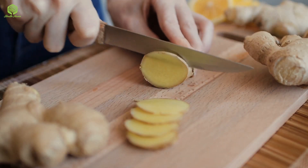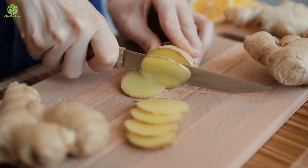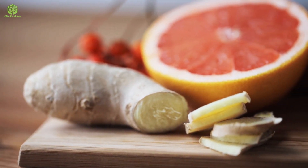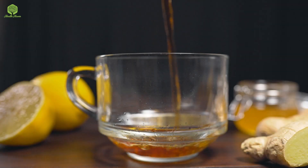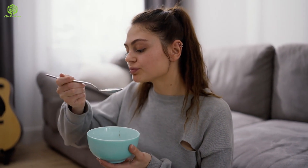The fourth spice on our list is ginger. Ginger is a root that is commonly used in Asian cuisine. It contains gingerol, which is a compound that has been shown to help reduce inflammation and boost metabolism. You can add ginger to your meat, stir-fries, or even your smoothies to get its weight loss benefits.